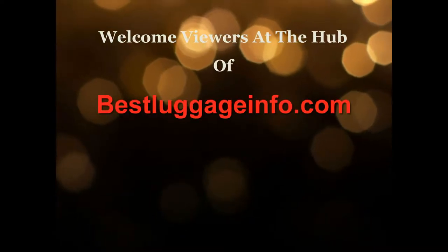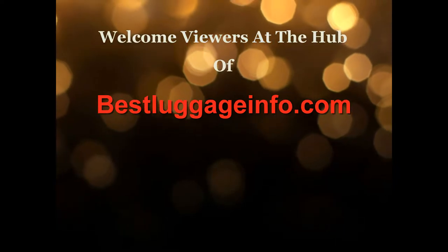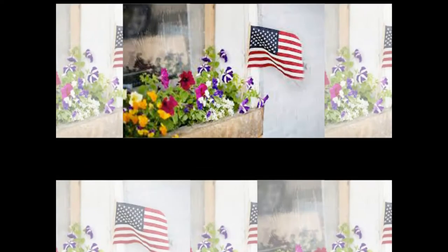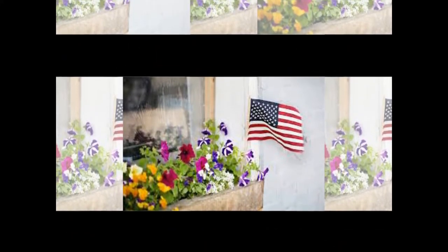Welcome viewers, at the hub of bestluggageinfo.com. Best Luggage Info is the complete source of luggage information online. We are committed to help you pick the best one from thousands of luggage, baggage, and brands.